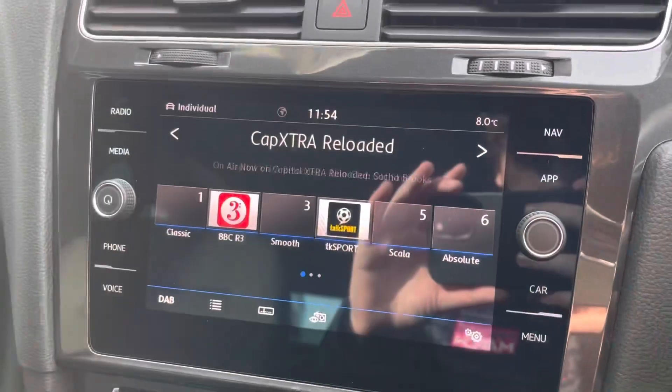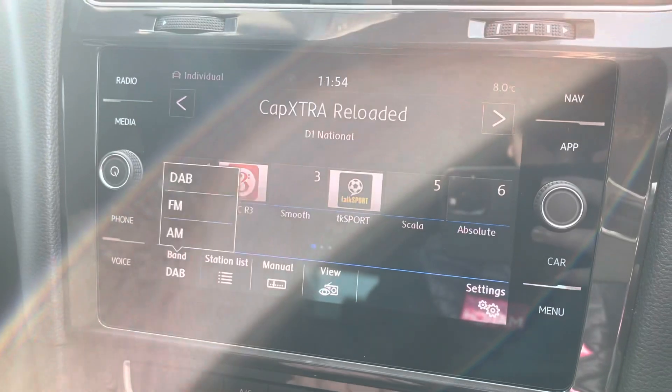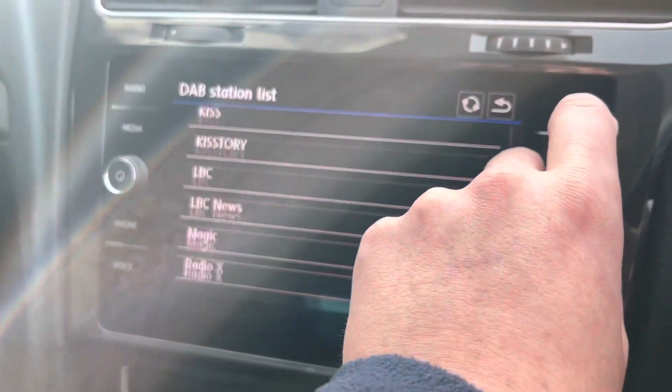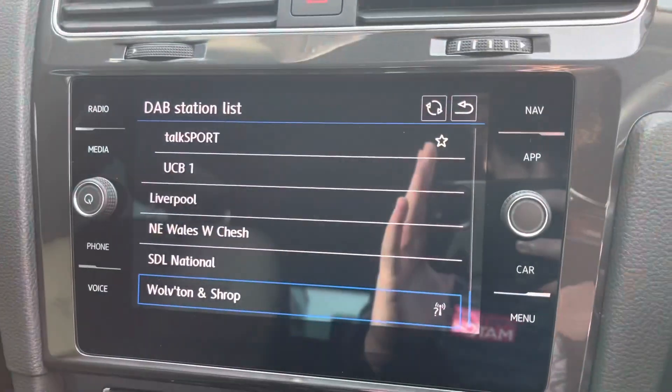Over on the left you'll find the main multimedia screen, which is full colour and touch screen. It has the ability for AM, FM and DAB radio, giving you an incredible list of radio stations to pick through. You can use the scroll wheel or the touch screen to navigate through them.